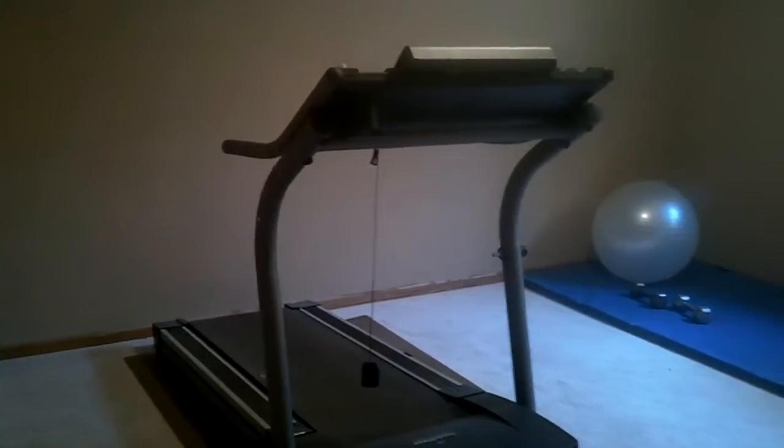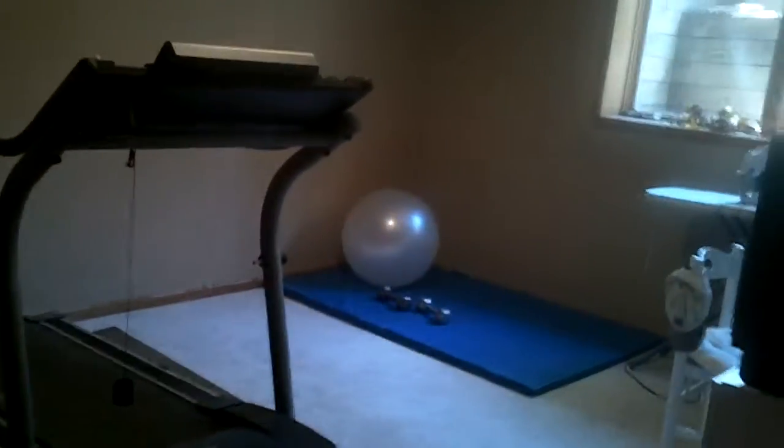And then we have another secondary bedroom. I'm going fast, but I'm worried about my battery dying. They have this set up as an exercise room, but again, another nice size room.